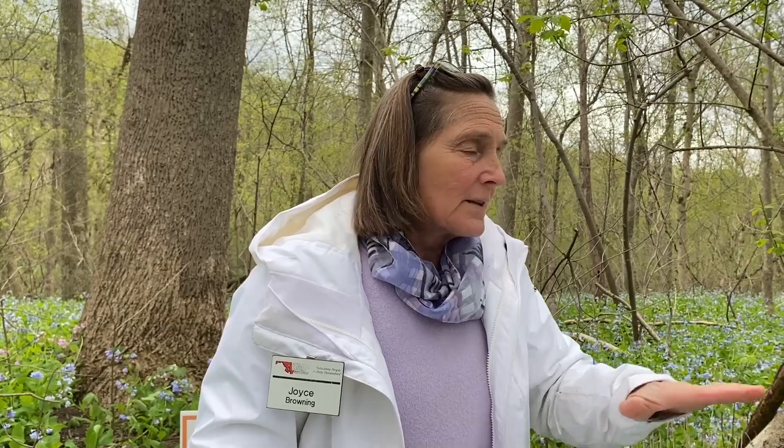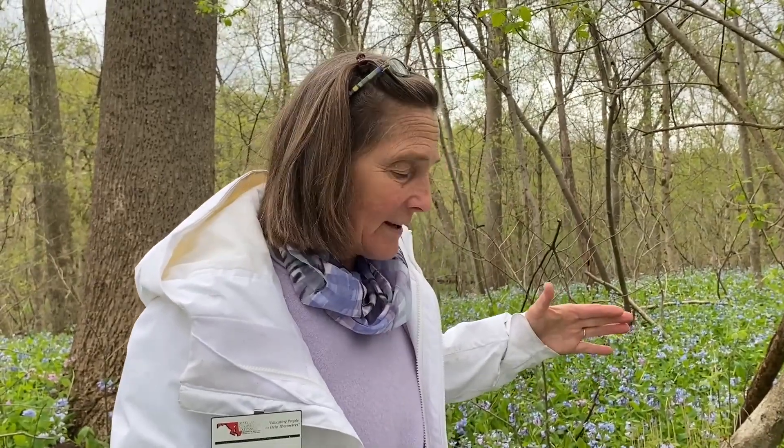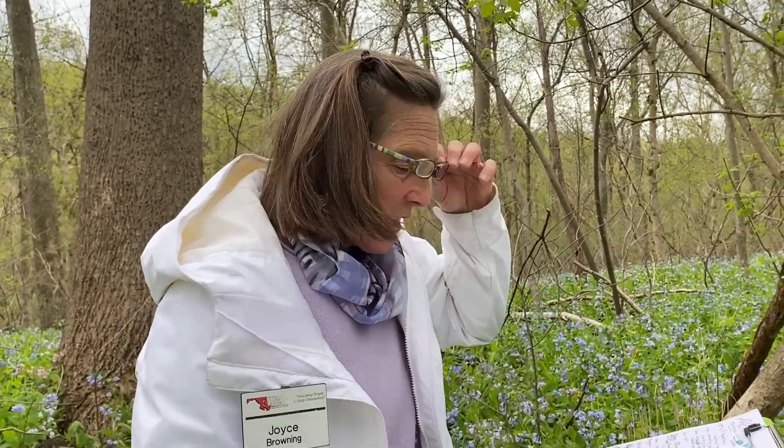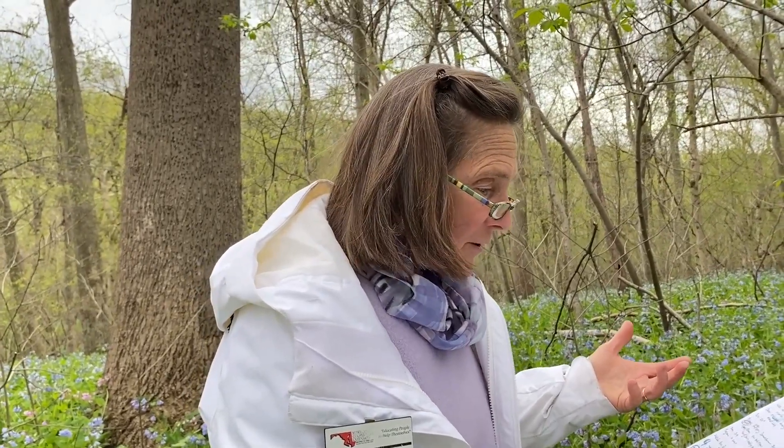The challenge with a spring ephemeral in the garden is you have to put a plant label on it, because it's hard to find after it dies back in July. You'll need to mark it. You can plant different kinds of shallow-rooted annuals over top of them so they don't interrupt the root systems too much, but finding it again is one of the hardest things.